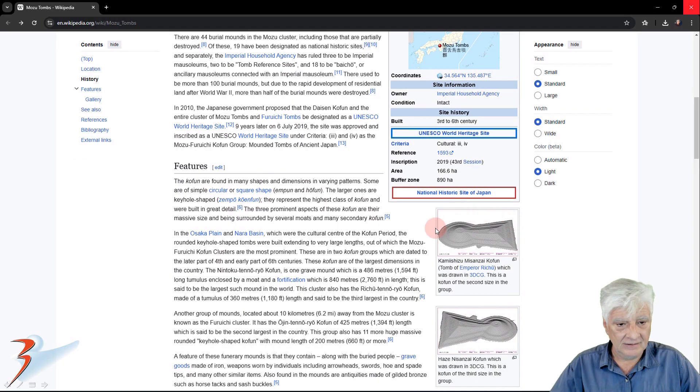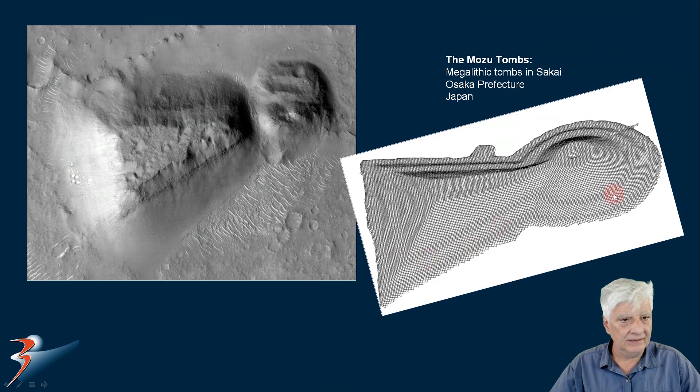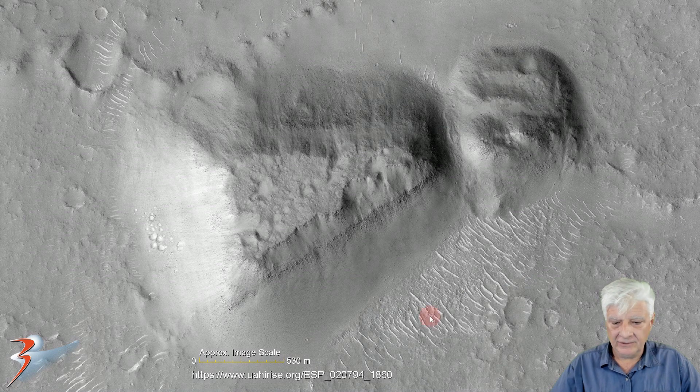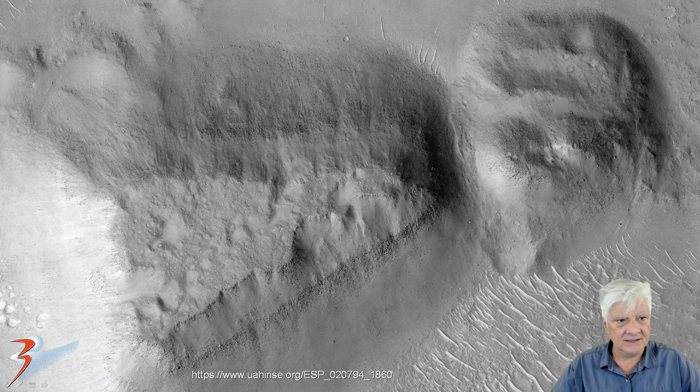There it is again — let's check out the slopes. It's an uncanny resemblance. Here in the zoomed-out view, the anomaly measures approximately 2.6 kilometers in length, so it is huge. The one in Japan is about 800 meters long if I recall correctly.